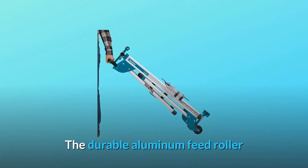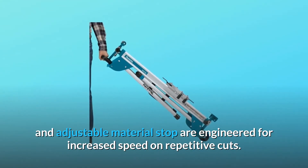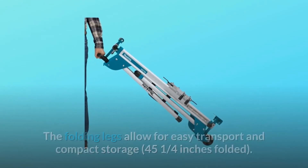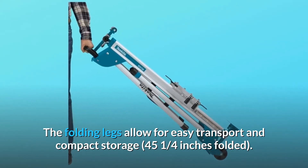The durable aluminum feed roller and adjustable material stop are engineered for increased speed on repetitive cuts. The folding legs allow for easy transport and compact storage, at 45 and a quarter inches folded.